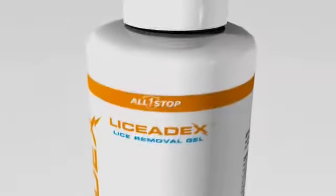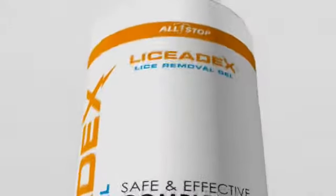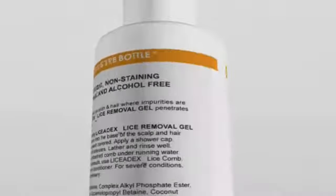By using a distinctive combination of scientific research and feedback from our customers, we have been able to perfect our formulations and regimens to meet the ever-changing needs of the public. The end result is the most advanced, safest, and fast-acting lice removal product on the market.